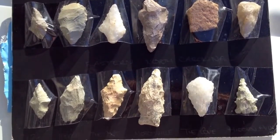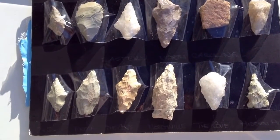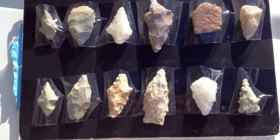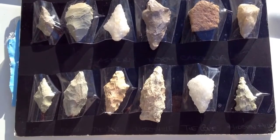What I have here are some arrowheads from Indian Trace, and these are actually some exquisite pieces. I was blown away, quite enamored by the quality of points here.